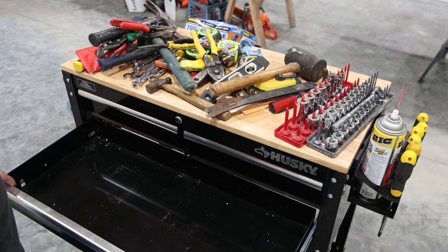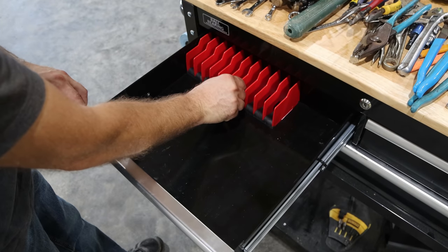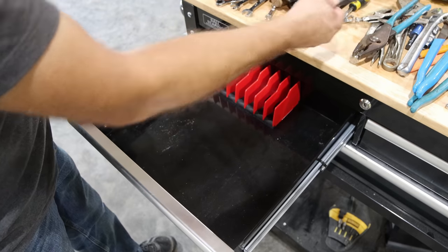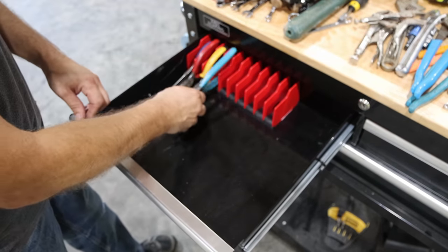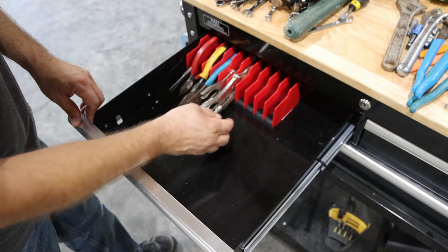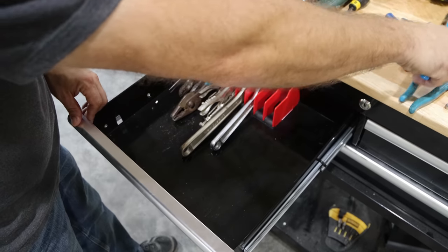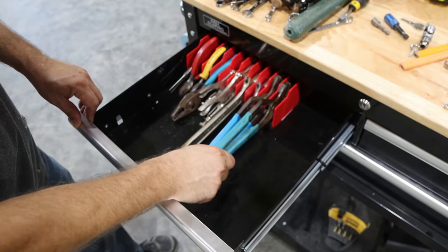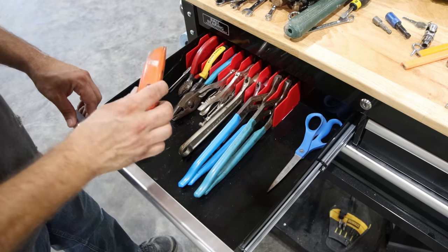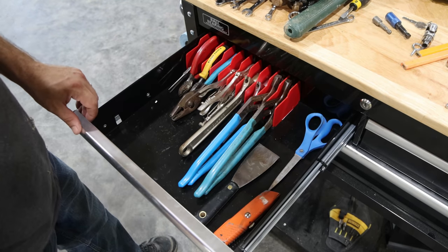I've got the drawers cleaned out and we're going to try some of these drawer organizers to fit more tools in and make it a little neater. This one is designed to organize pliers, but I think I can put more than just pliers in here. It holds up vise grips, crescent wrenches, and channel locks pretty well. I'll also need scissors, a razor blade, and a putty knife — that looks pretty good.